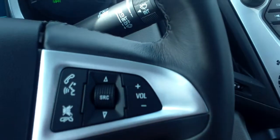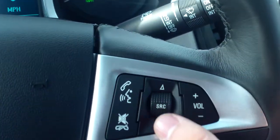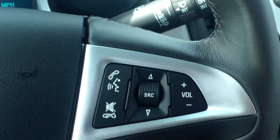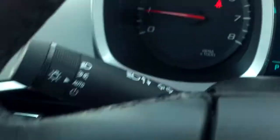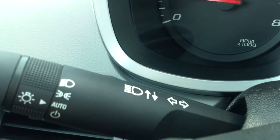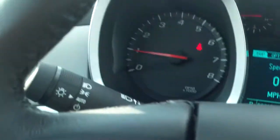On our steering wheel we have controls for our Bluetooth, hands-free talking, media volume, and switching sources for your different radio stations — FM, XM, things like that. On the left we have our cruise controls: on/off, cancel, resume, and set. Back here you'll see our light settings as well as our blinkers. Over on the right we have our windshield wipers. Pretty straightforward and really simple.